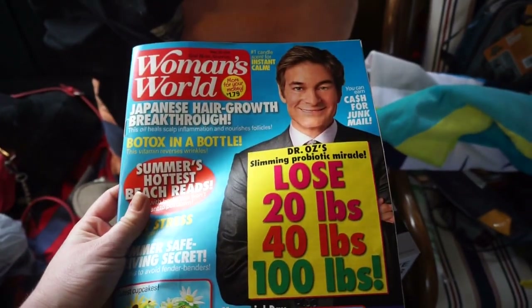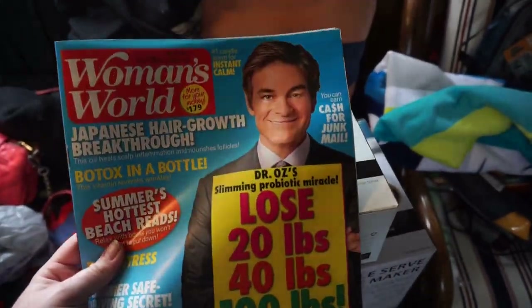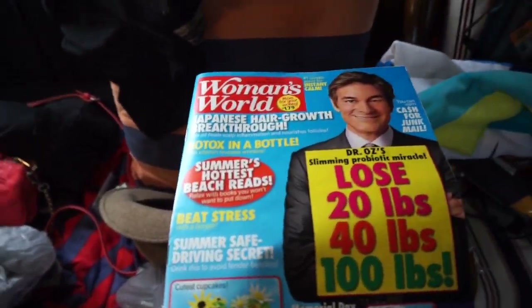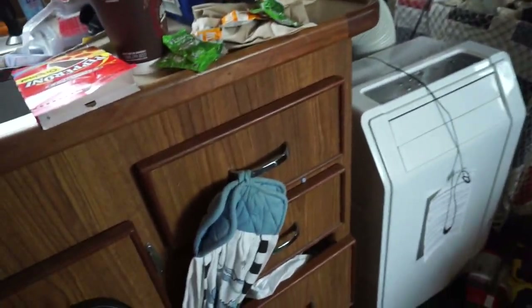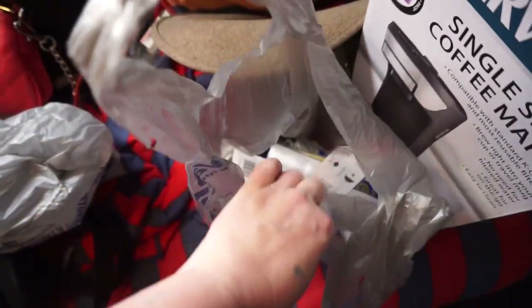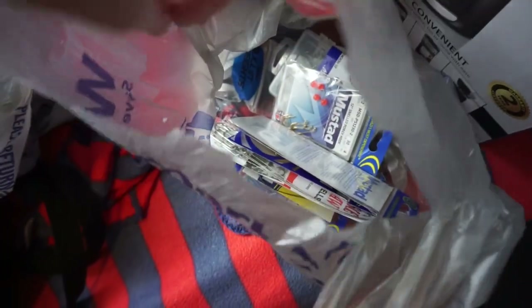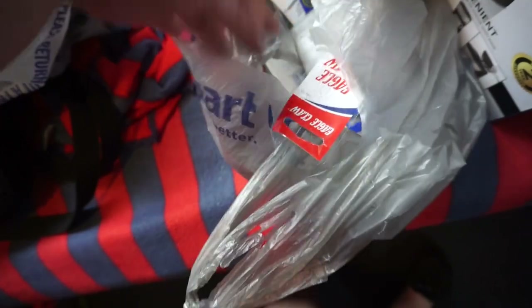I also got a Woman's World magazine. I don't really buy into that guy — if you like him, no offense, but I think he's contradicted himself too many times. And we got a bunch of fishing stuff — Eric, there was a bunch at Walmart on sale. Lots of hooks and lots of stuff like that.